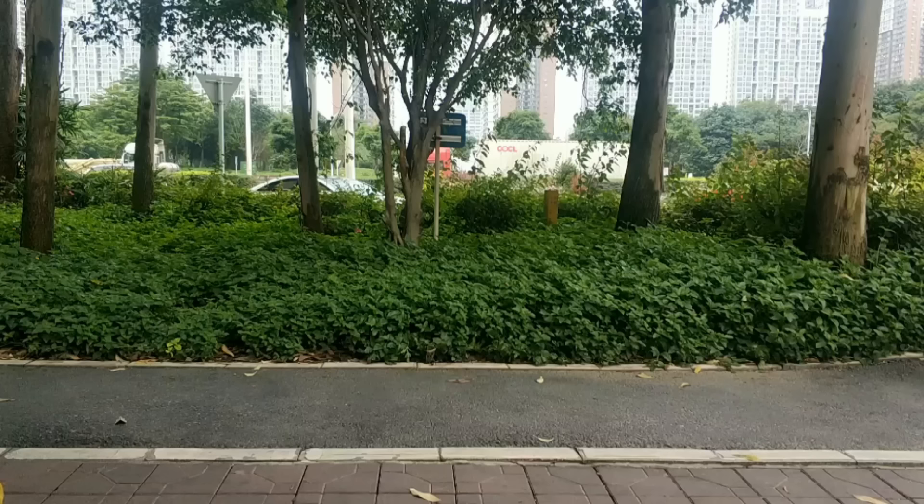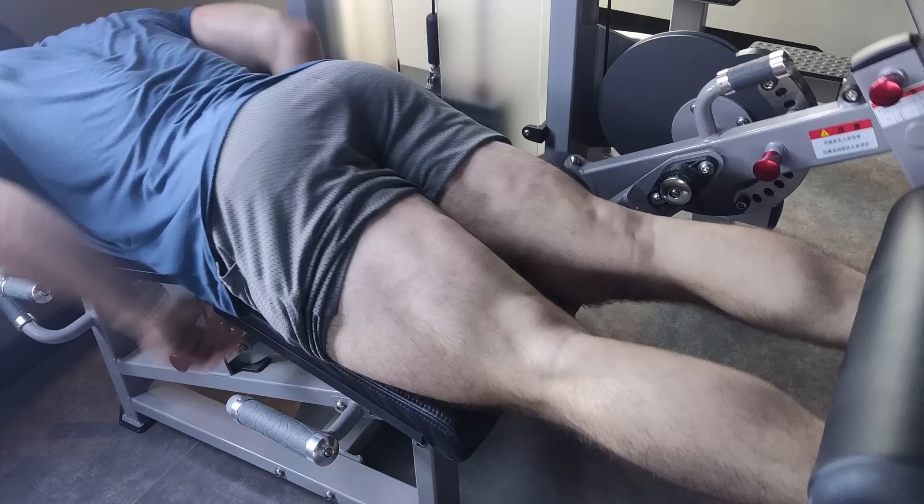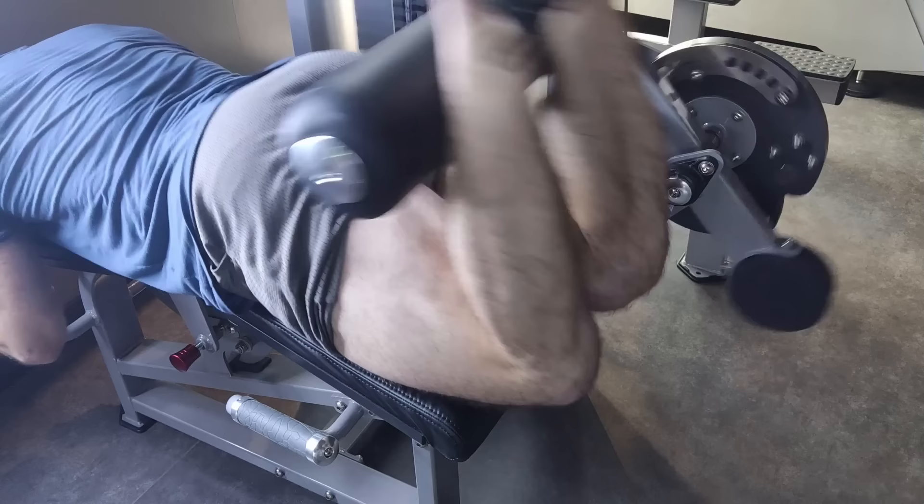Next up, we have obliques. Certainly some oblique development can contribute to a jacked look, especially if you are lean. But most people aren't lean enough to have them actually be visible, and if you overdevelop this area, it can thicken your waist and actually impact your aesthetics. Next up, we have the hamstrings. These are absolutely essential for sprinting, jumping, and doing anything remotely athletic — this is the muscle group that contributes most to speed. However, in terms of making you look jacked, not that important.